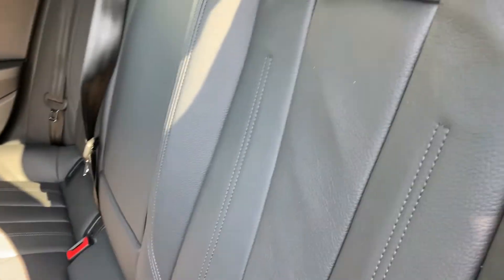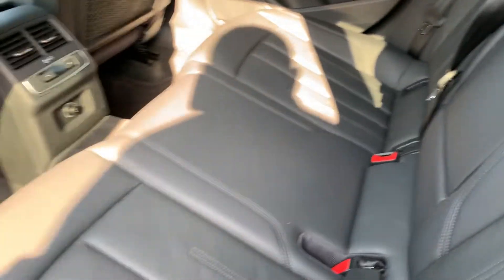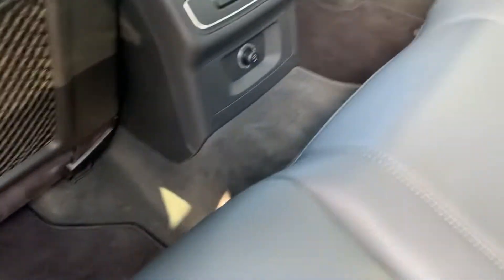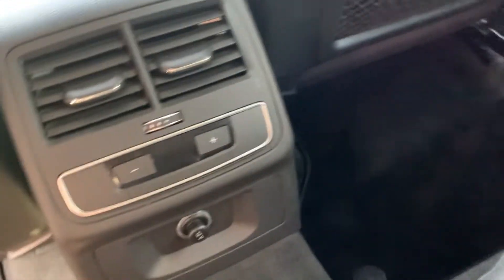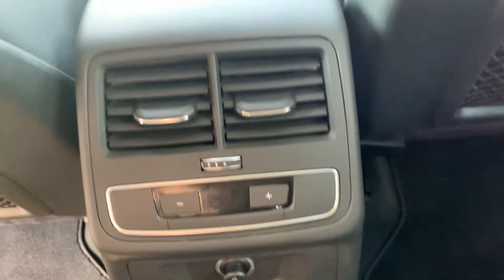Inside we have a beautiful full black leather upholstery with no rips or tears, a set of fitted carpet mats both front and rear, and separate ventilation control for rear passengers for heat adjustment.